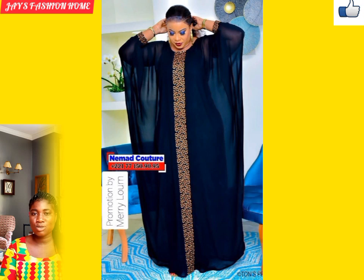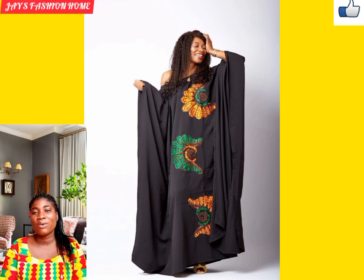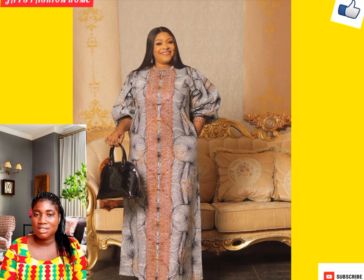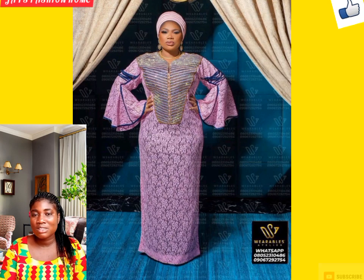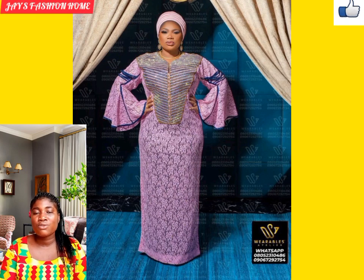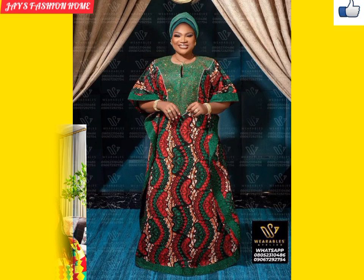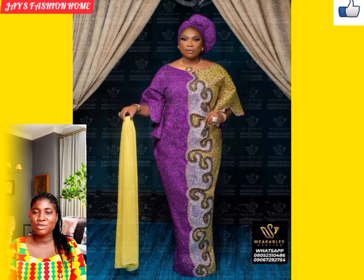These dresses can also be rocked with your bags, necklace, wristwatches, and the rest. This is another classic combination of Ankara and chiffon. Ankara fabric can be used in so many ways — from patchworks to designs and many others. One fascinating thing about this image is the Ankara gele and the side pockets. These pockets can also be done as invisible pockets. Take note of the patchwork and the matching fabric.